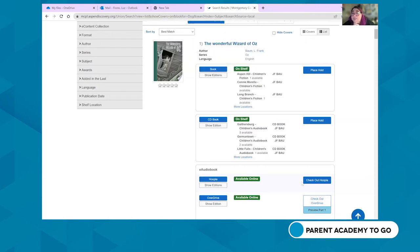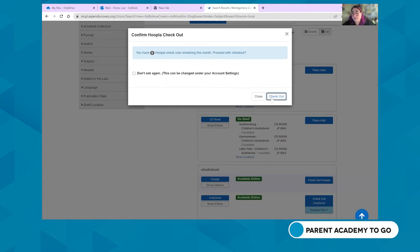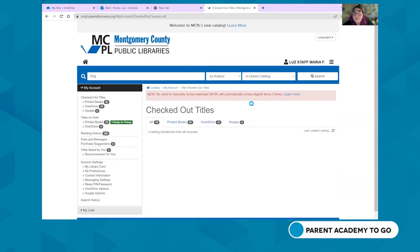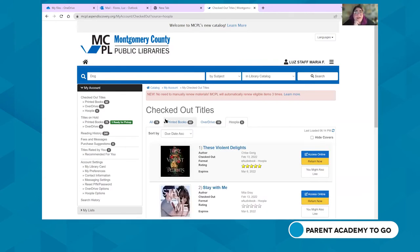Once you've checked out a digital item, you can view your checkouts to see printed books, OverDrive items, and Hoopla items all in one place. Clicking on a Hoopla item will show you the title you just checked out, and clicking on it takes you where you need to be to access it online. That covers our catalog — Miranda will now talk about all the digital resources available at Montgomery County.